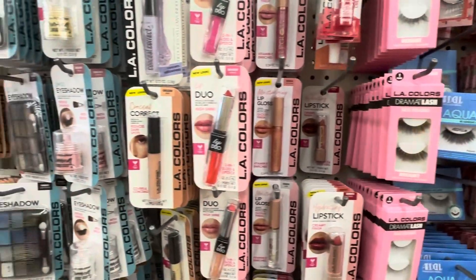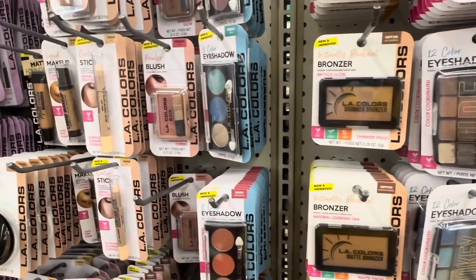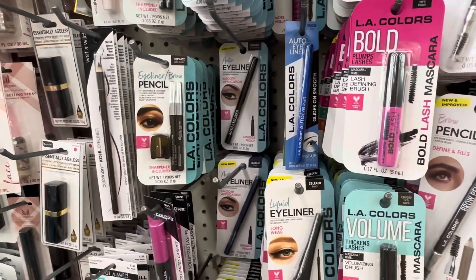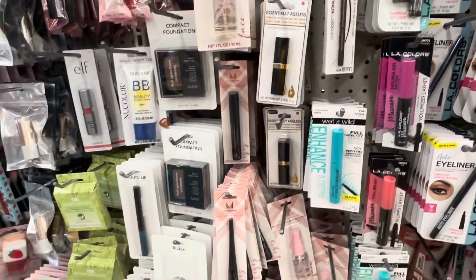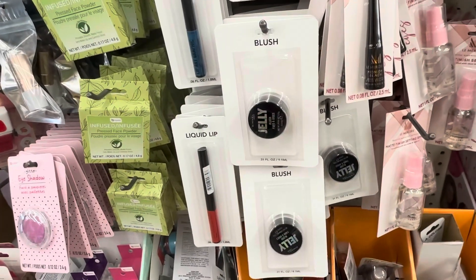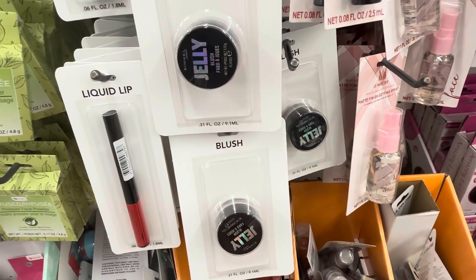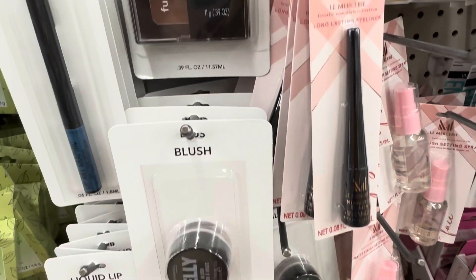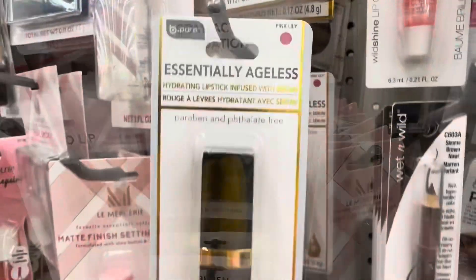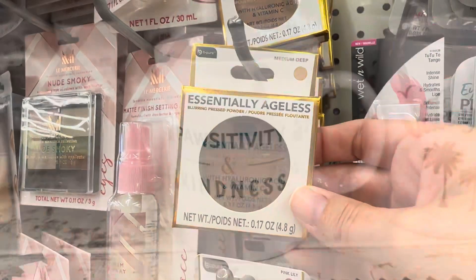The makeup section is another one of my favorites because you can find lots of name brand makeup there — you just have to look for it. They are usually packaged in generic packaging, but for example, this is Rimmel jelly highlighter and here we have CoverGirl foundation. Always check the Dollar Tree makeup section because you can find some really great name brand deals.